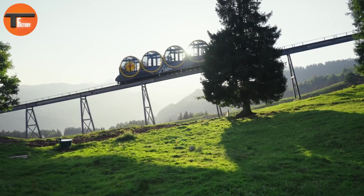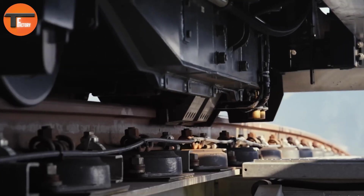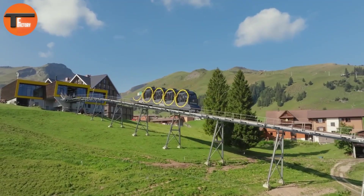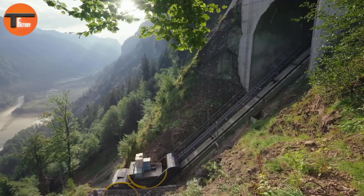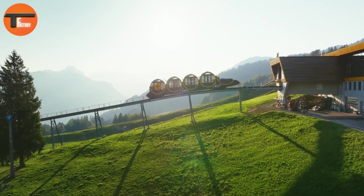The railway features two modern cylindrical cabins that can each carry up to 136 passengers. This system can transport around 1,500 people every day. The project had a total cost of about 52 million Swiss francs, roughly 56 million US dollars. The Stoos Funicular offers a quick and scenic four-minute journey, allowing passengers to enjoy stunning views of the alpine landscape.